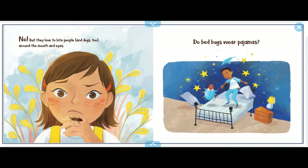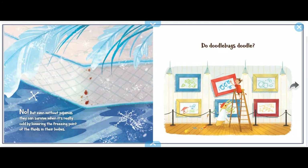Do bed bugs wear pajamas? No, but even without pajamas they can survive when it's really cold by lowering the freezing point of the fluids in their body.